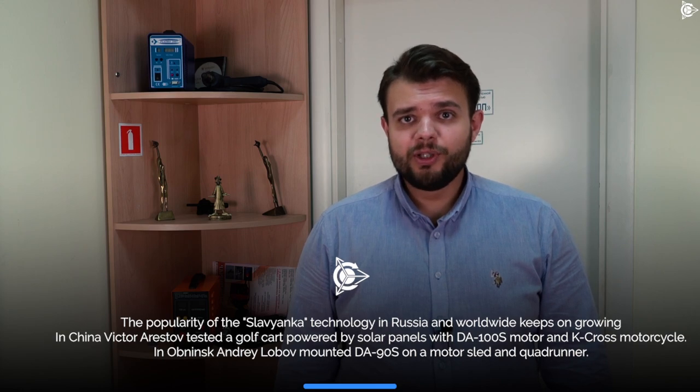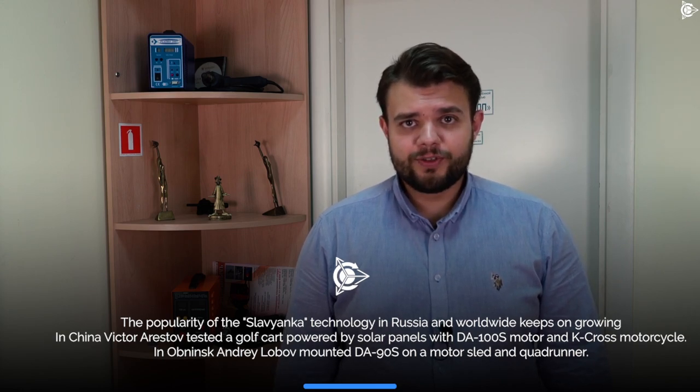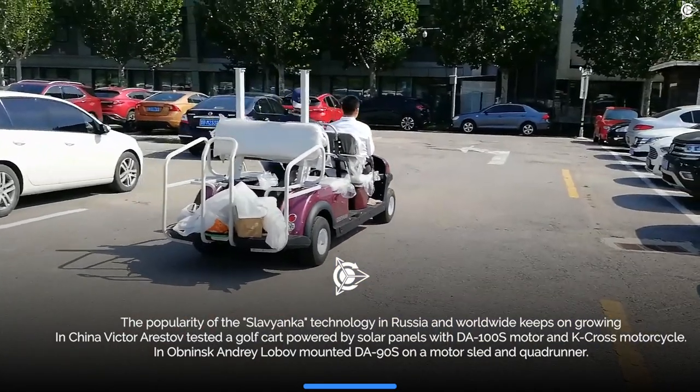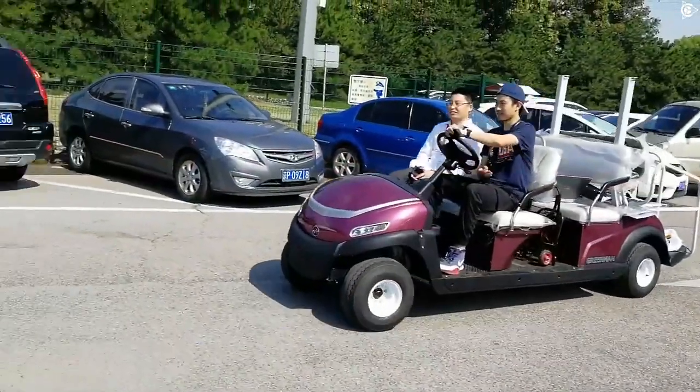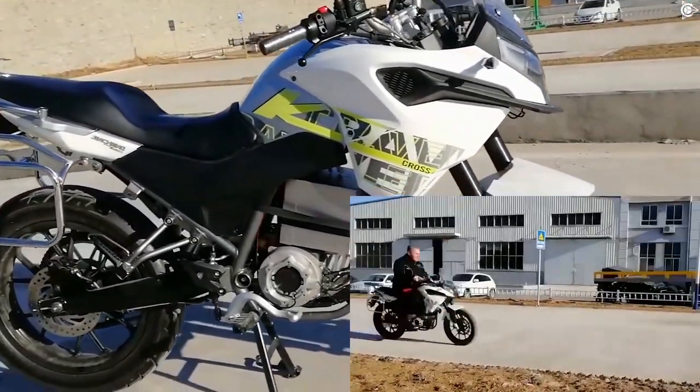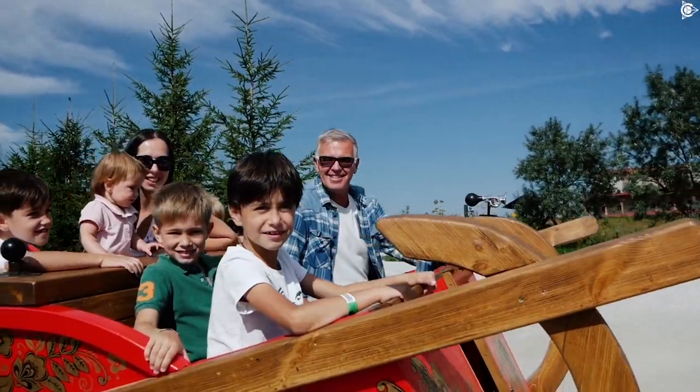The popularity of Slavyanka technology in Russia and worldwide keeps on growing, among other things due to the developments of the leading partners based on the combined winding motors. In China, Viktor Rast tested a golf car powered by solar panels with a DA-100S motor and a K-Cross motorcycle. The latter managed to develop a speed of over 100 km per hour.